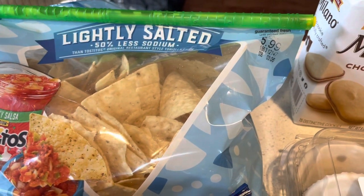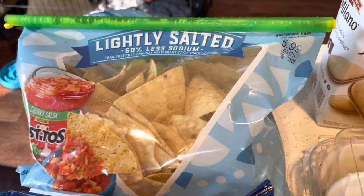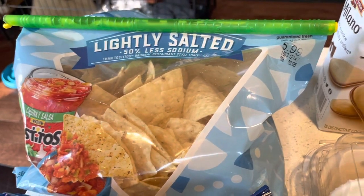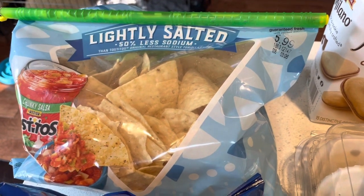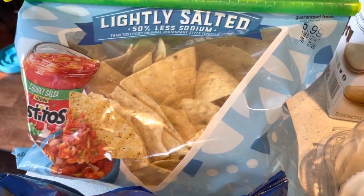Lightly salted Tostitos. We had this with my chili that I made the other day. If you want to see that recipe, please check the link below or just go to my YouTube to see that. Sorry, it's open because we had that again with my chili.